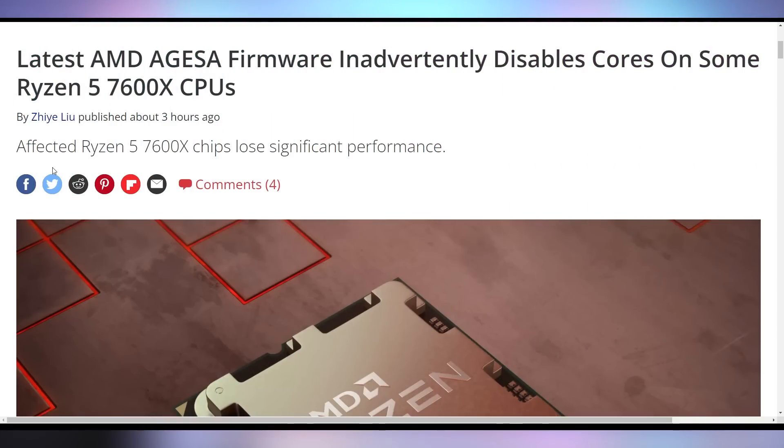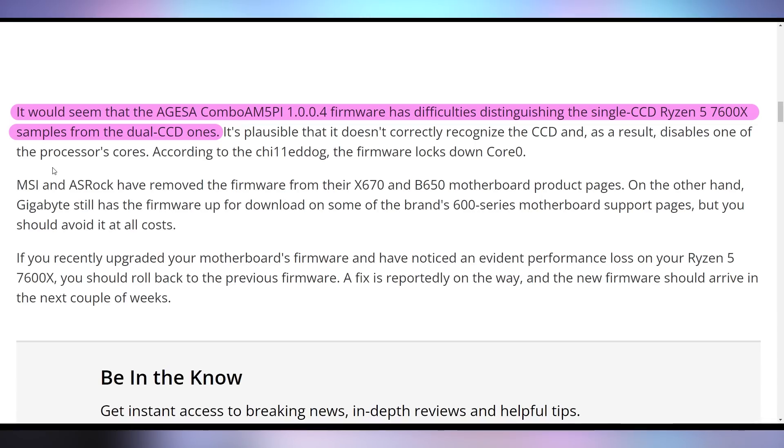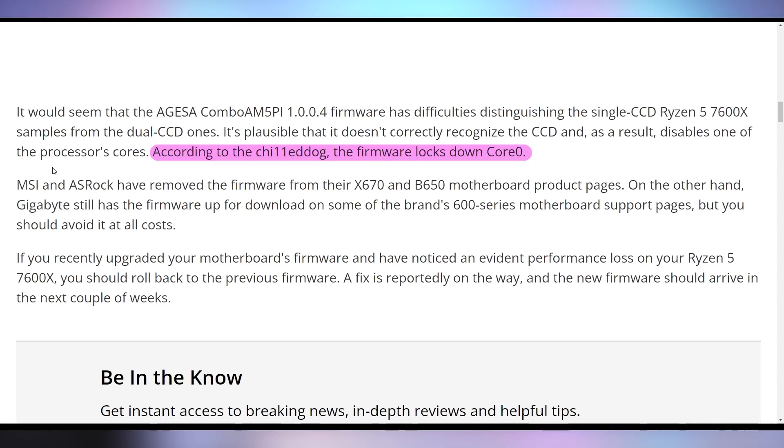Today we're talking about an actual issue with AMD's 7600X CPUs found in some firmware updates that you may want to hold off on, because it can actually disable some of your cores. This is being found in an AGESA firmware update that is disabling cores on the 7600X. The 7600X comes in two variants — either a single CCD or a dual CCD. The dual CCD has increased latency, and a firmware update like this doesn't know how to distinguish between the two, causing cores to be disabled. According to reports, the new firmware locks down core zero, making things less likely to perform at full spec.